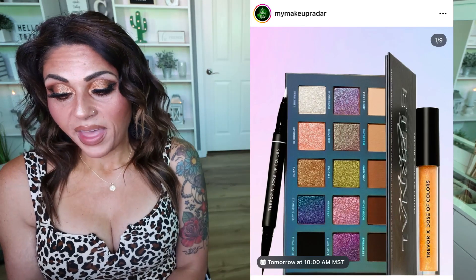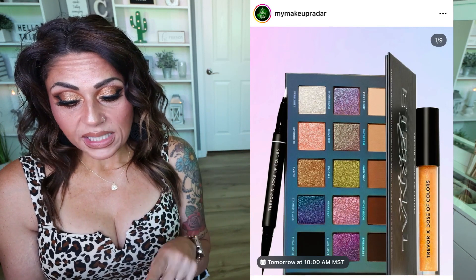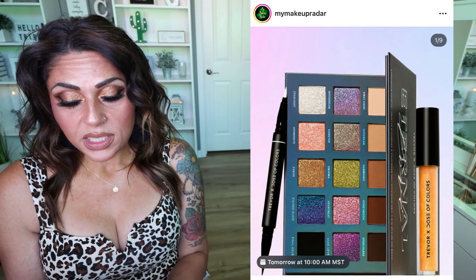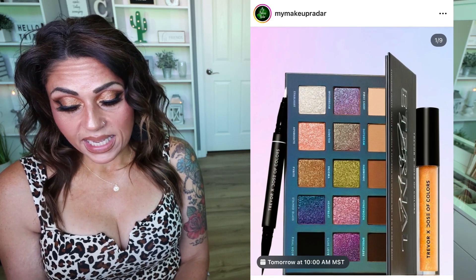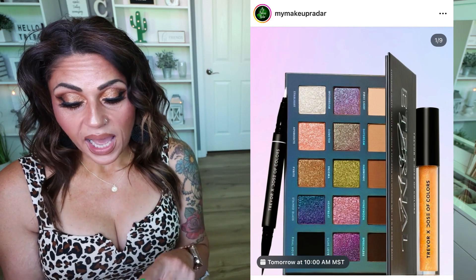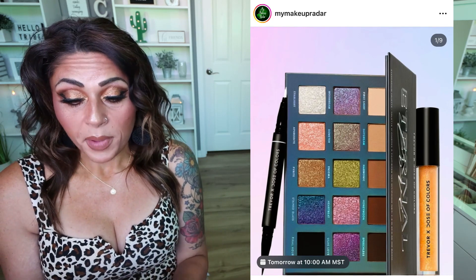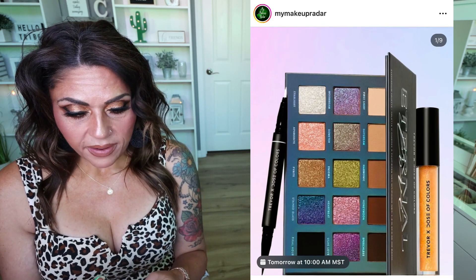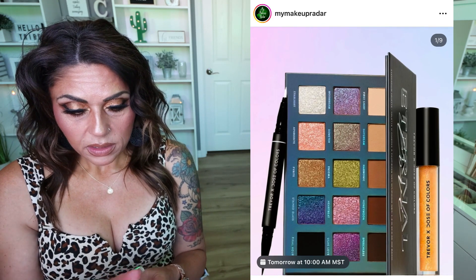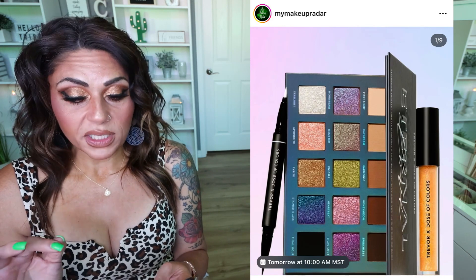We also have a new release from Dose of Colors — a brand that has never really intrigued me before. But this is a limited edition collaboration collection launching August 23rd at 12 p.m. CST. The eyeshadow palette is so incredibly beautiful — it actually makes me want to try Dose of Colors for the first time. The rest of the collection I don't care about, but the eyeshadow palette definitely intrigues me. Let me know if you're interested in seeing me review this.